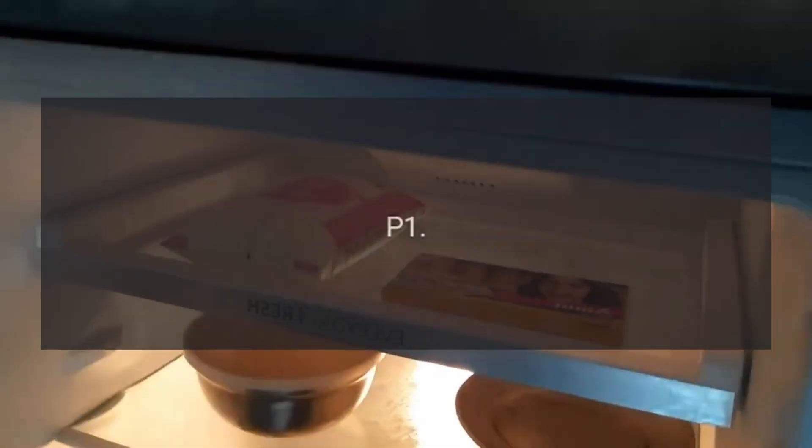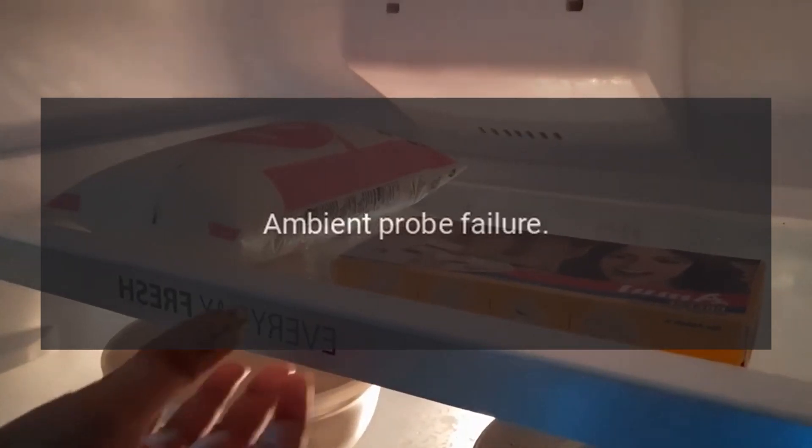Error code P-1 — Reason: Ambient Probe Failure. Call the service.